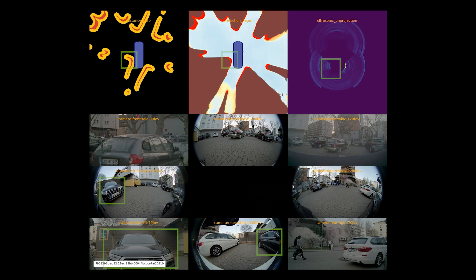EGF represents the world around the Eagle car with a 4-centimeter grid, enabling accurate localization of nearby obstacles. Here, EGF detects each car's rounded corners and provides the correct collision-free margin around the Eagle car.